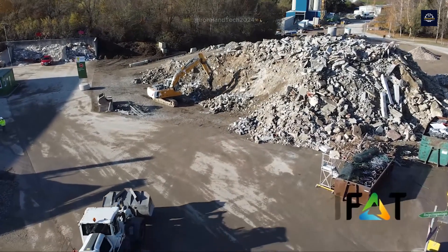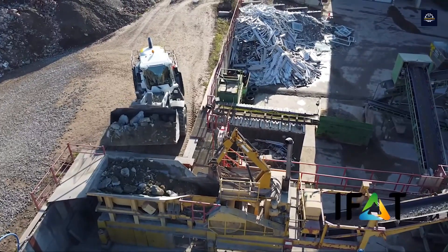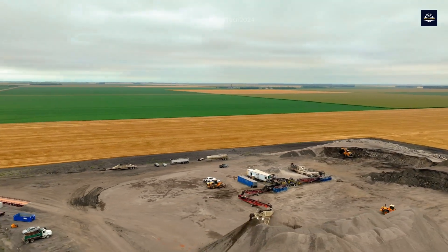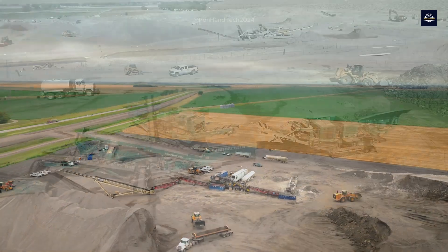The process begins with collecting concrete debris from demolition sites. Each large building can generate 1,000 to 2,000 tons of concrete waste. After collection, the concrete is transported to a recycling plant, where it undergoes a strict sorting process.